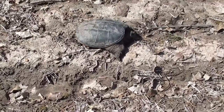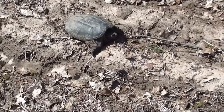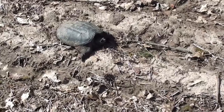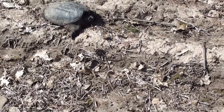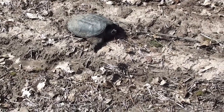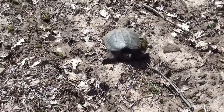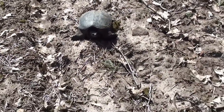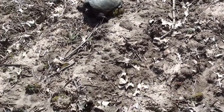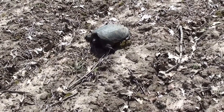Back in the day people used to harvest them and make turtle soup, but we don't really do that anymore. This would be a good food source if you could do it without getting bit. You can smell them a little bit, especially when you start harassing them. It's April — I don't know if they're laying eggs yet, I think it's a little early, but she might be up here looking for a place to nest.